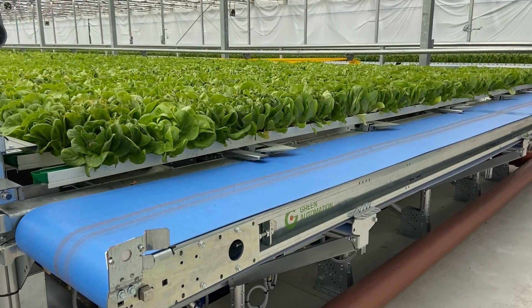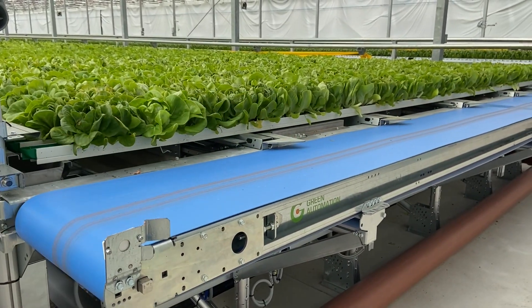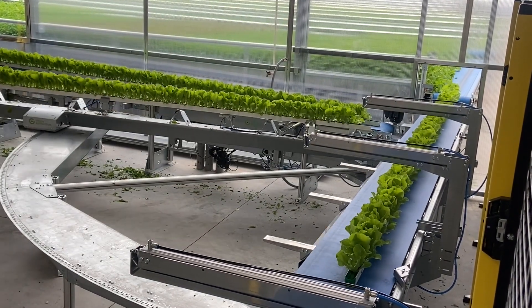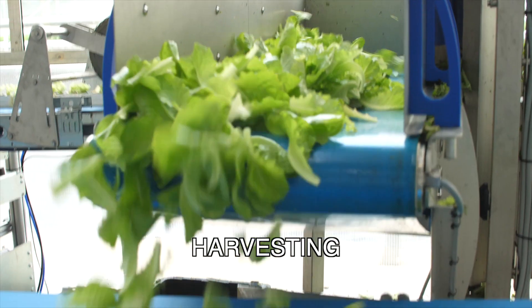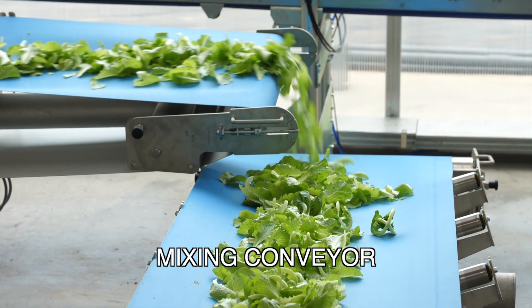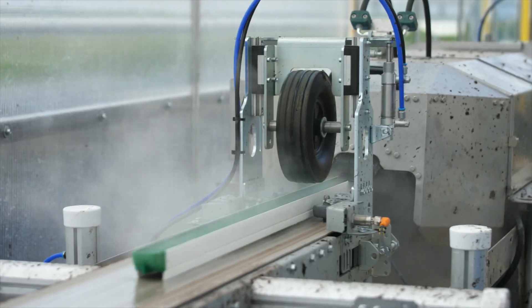Here we have our lettuce ready for harvest. When it's ready, it is removed automatically and travels down automatic belts into the harvest and cutting room. The lettuce gutters are brought into the cutting room and go through a series of saws to be cut. The cut material is then sent into our packing house. After the gutter is cut, it goes outside the room, the media is removed, the gutter is washed, and we start the seeding cycle all over again.